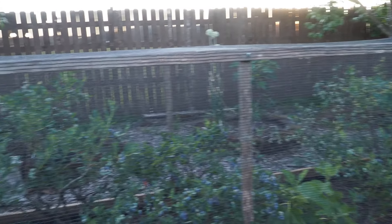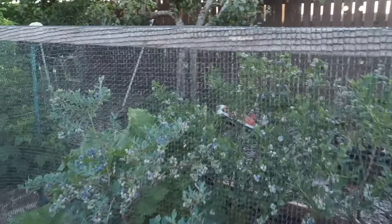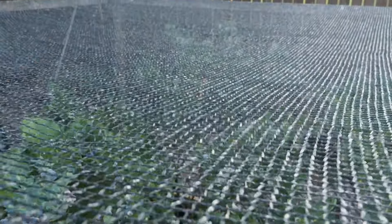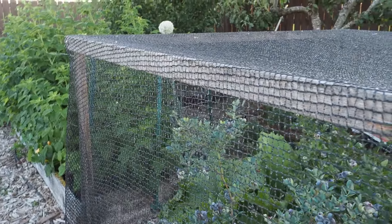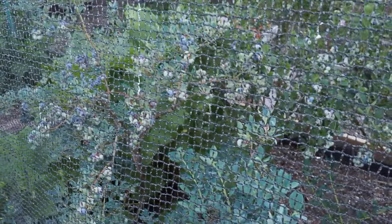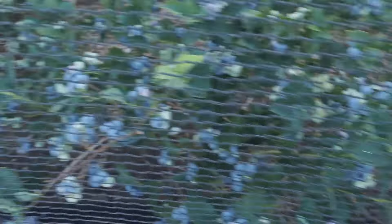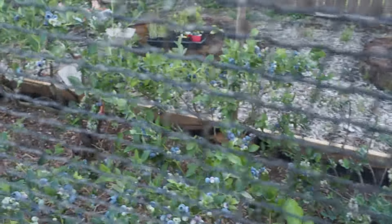This is our blueberry bed covered in a bird barricade netting by DeWitt that we got on Amazon. It is the best net we've found — birds just don't get stuck in it, which is why we like it so much. It's super easy to handle and doesn't get all tangled up, but it is a little bit expensive. I'll put a link in the description of the video. We have the blueberries under the netting to protect them from the birds because we are starting to get lots and lots of ripe blueberries. They're doing much better than last year — we hardly got any last year — but this year it looks like we're going to get a pretty good crop.